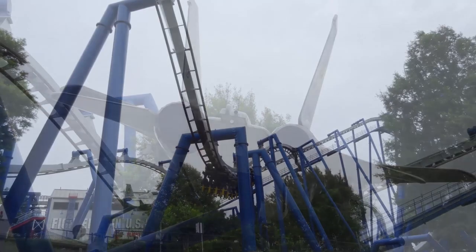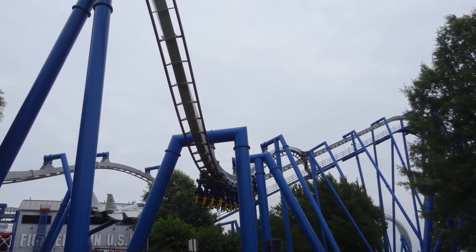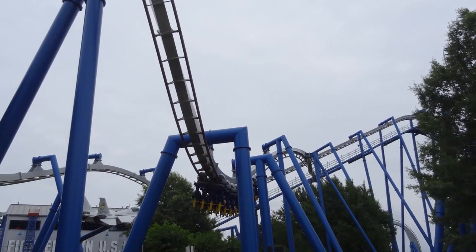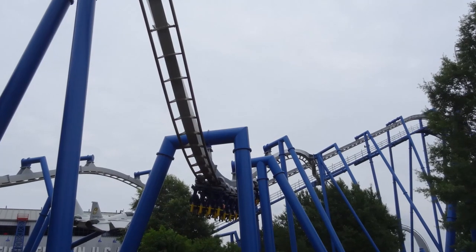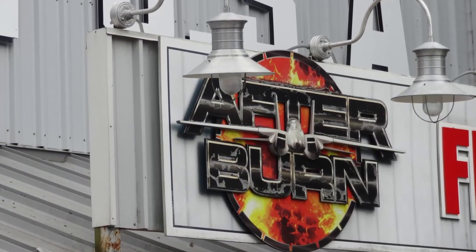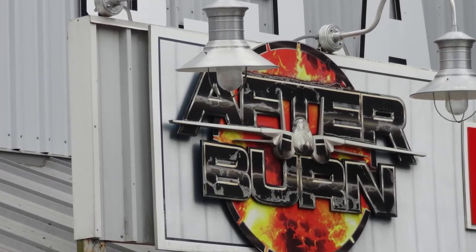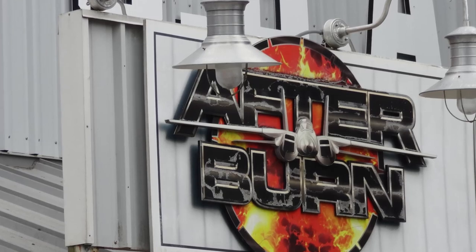Getting into the actual ride, the stats are nothing crazy, but it has a height of 113 feet, a top speed of 62 miles per hour, a track length of 2,956 feet, and actually features six inversions, so that's pretty good given the length of the ride. It has a loop, an Immelmann, a zero-g roll, a batwing, and a corkscrew.